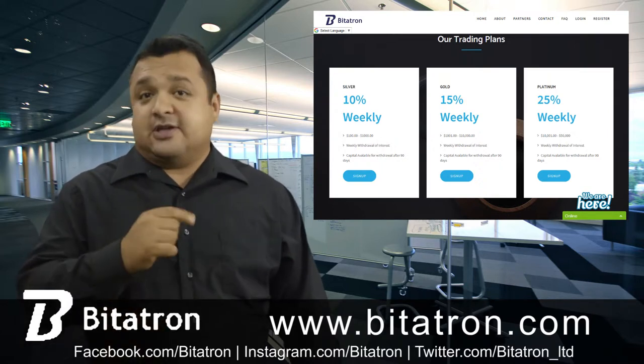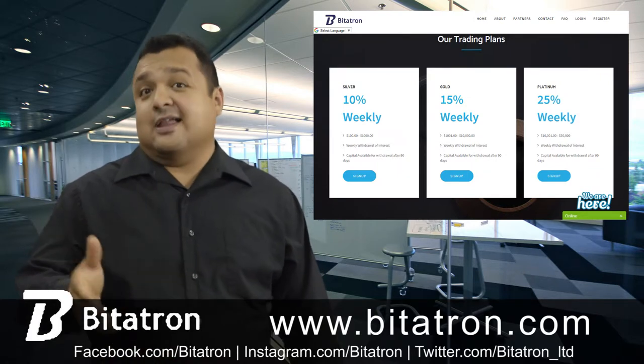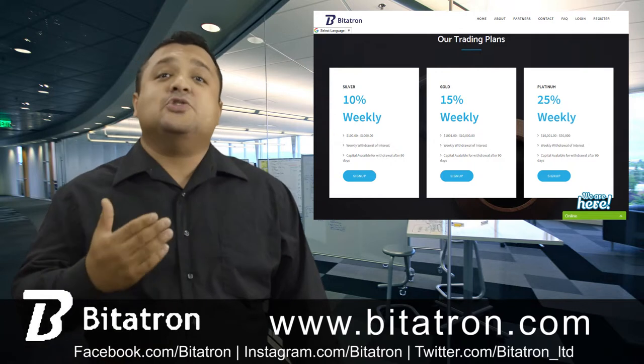All you have to do is make your account, invest in the projects guided by the system, and relax. The experts at Bidatron will manage your risk so you can enjoy the benefits.